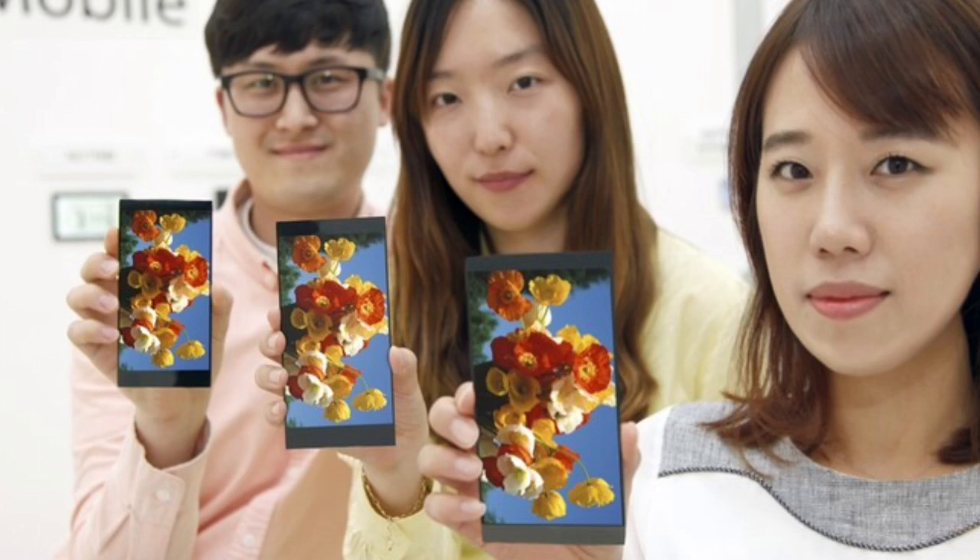LG has just announced a brand new 5.5-inch Quad HD 1440x2560 pixel resolution IPS panel for their upcoming smartphones. According to the company, they are going to use this panel for their future LG smartphones, and most probably for the mysterious flagship handset — the LG G4 — which is expected to be officially introduced on April 28th this month.